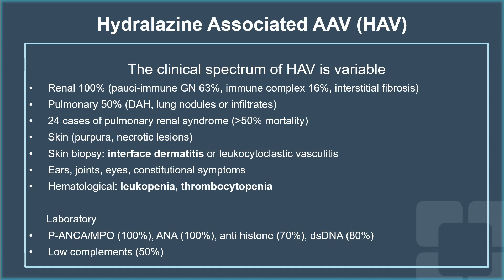They may present with skin rash, necrotic lesion, and a skin biopsy may reveal interface dermatitis or leukocytoclastic vasculitis. In addition, they may have leukopenia and thrombocytopenia, which is not commonly seen in primary ANCA-associated vasculitis patients.